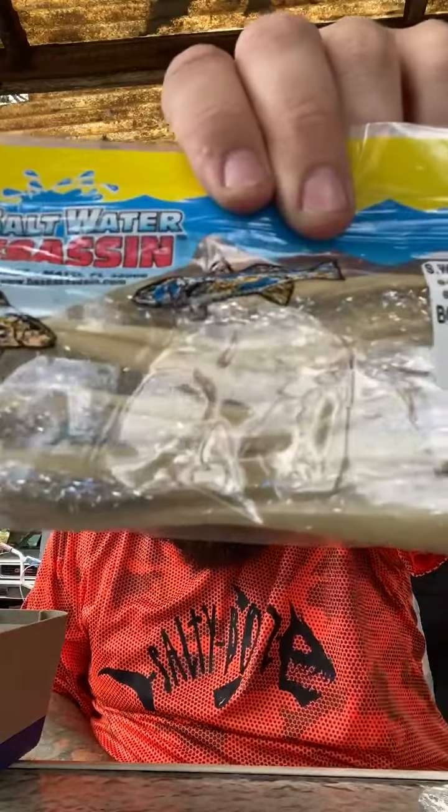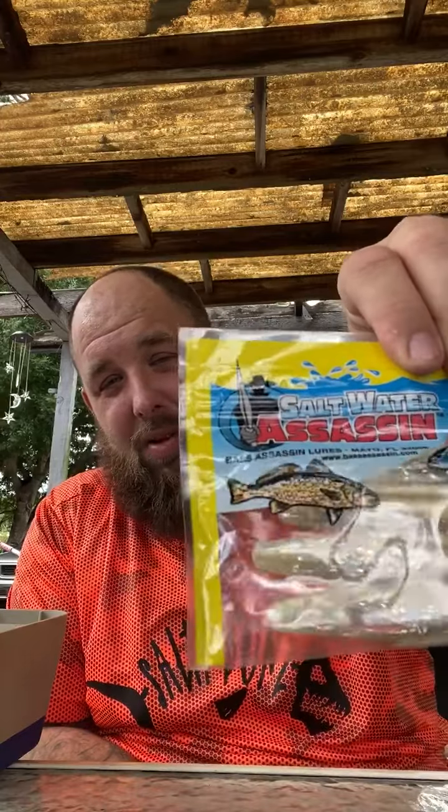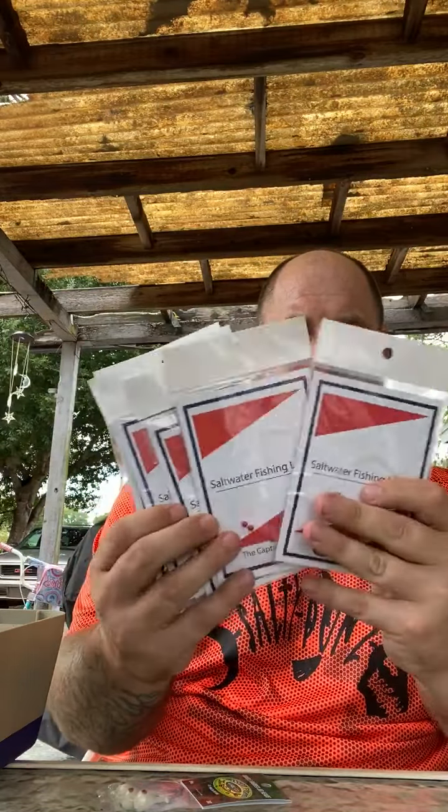Got some soft plastic baits right here — some bone diamond, saltwater assassins, and bass assassin lures from Mayo, Florida, by the way. I'm located here in Sarasota, so that's pretty cool — something local from my home state. As always, you get all kinds of different hooks and little rigs, good for going fishing. You can never go wrong with those, and even if you don't like to use them as-is, you can always just break them apart and use the hook separately.